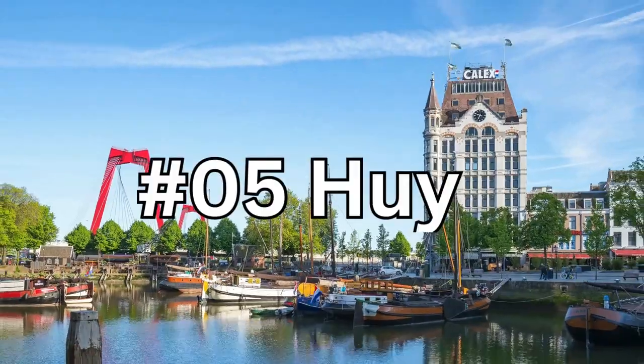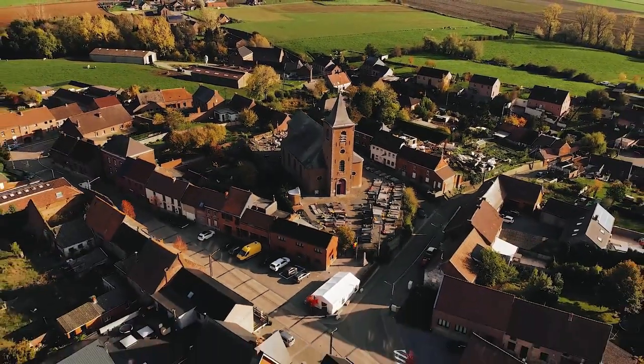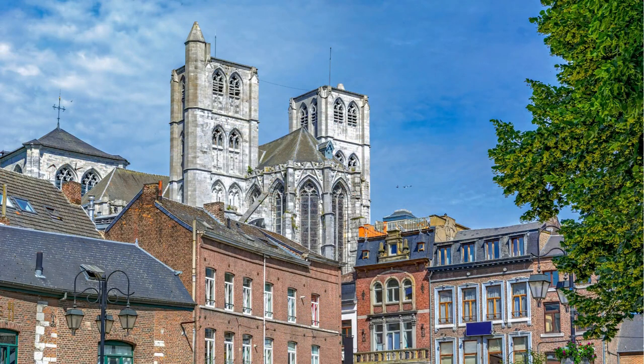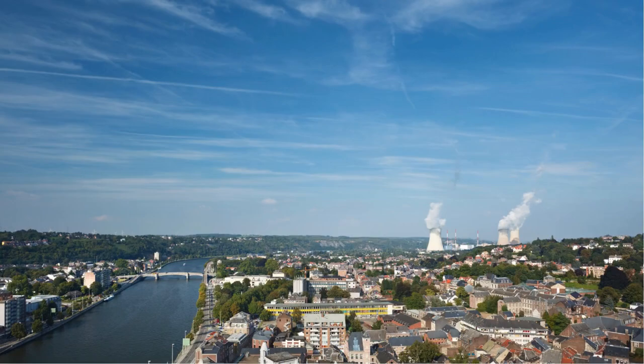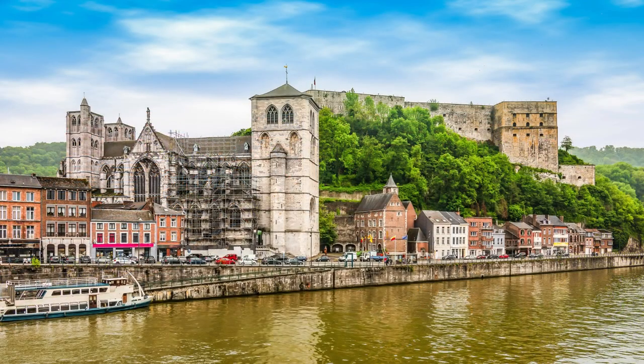Number 5: Huy, Belgium's hidden treasure. Get ready for an adventure as we uncover the history and charm of this picturesque town. Wander through Huy's cobblestone streets, where each corner holds a piece of history. From cozy cafes to hidden gems, there's something new to discover around every bend.